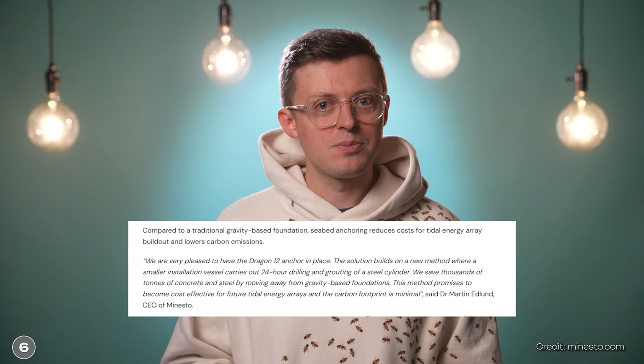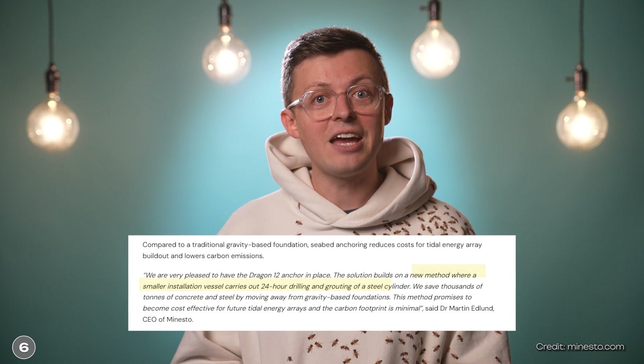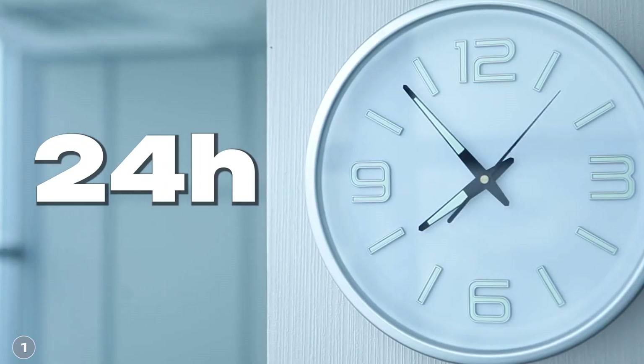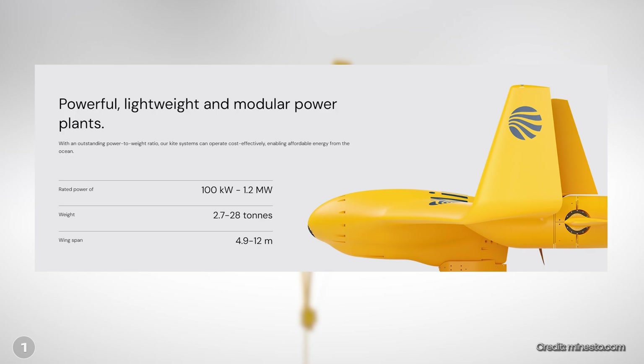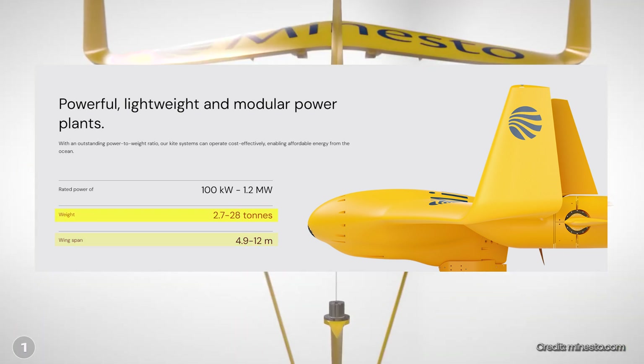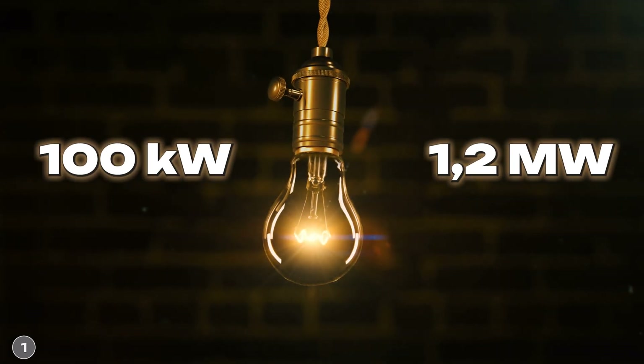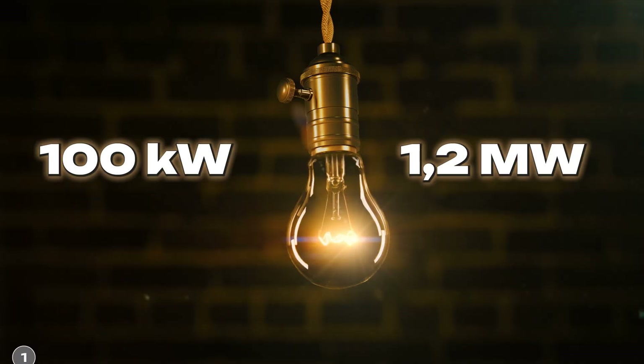According to the company, the foundation has been developed so that less concrete and therefore less CO2 is needed compared to conventional foundations. A steel cylinder is drilled into the seabed and fixed in place with concrete under high pressure. In fact, the first installation took just 24 hours, which is amazingly fast. The size of the kite can vary depending on energy requirements — the wingspan is between 4.9 and 12 meters and the weight between 2.7 and 28 tons, producing between 100 kW and 1.2 MW of energy.